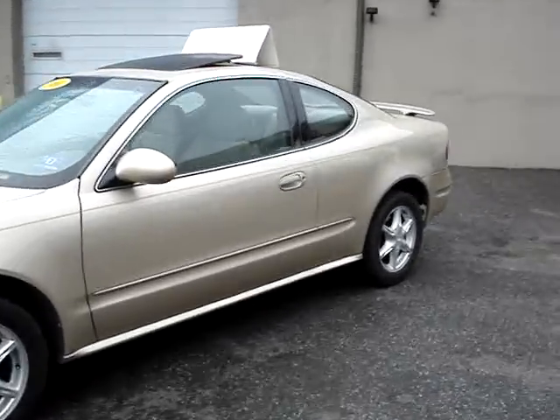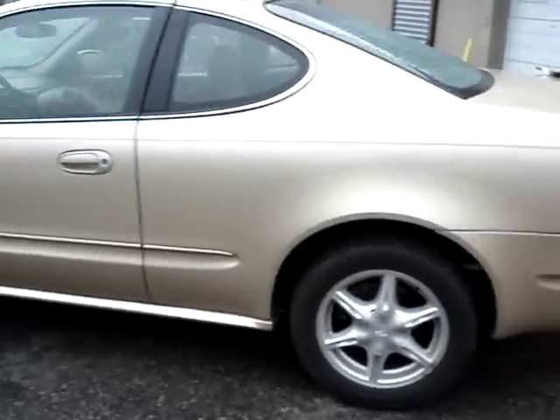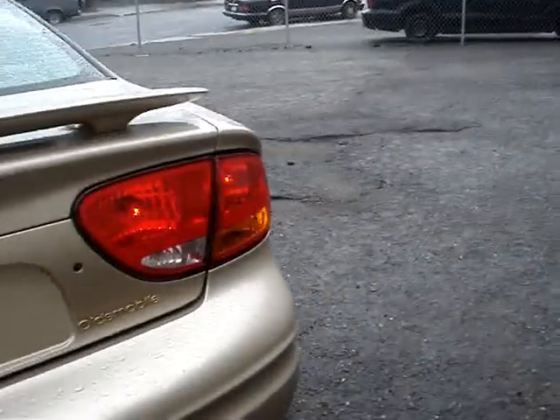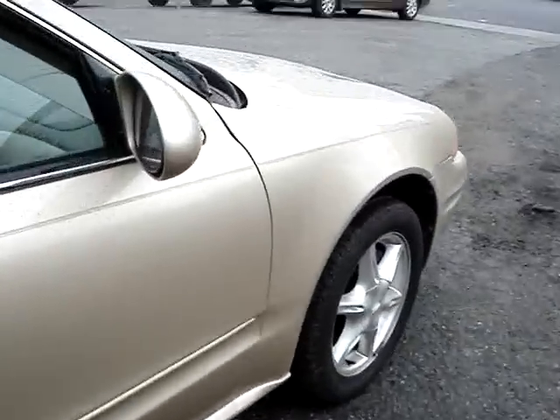Hey, Oldsmobile Alero from Car Connection, Staten Island, brought to you by AutomotiveAdBuilder.com. Sharp car, the Alero. Gold badging and so forth. Nice alloy wheels. This one's real sporty. Very clean.